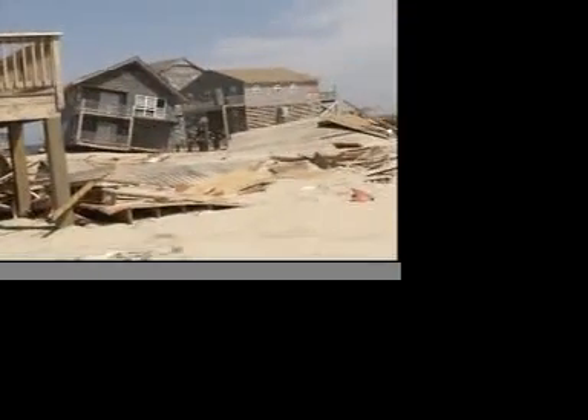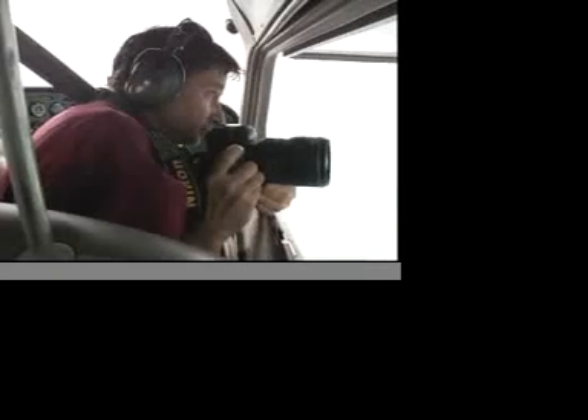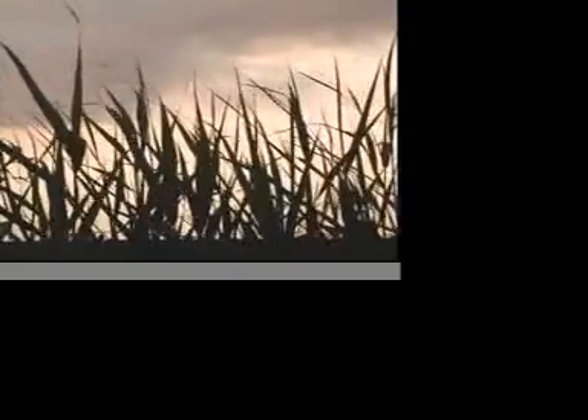While storms are a force of nature that have long attracted photographers like Michael Halminski, nobody would wish the kind of destruction he has witnessed on Hatteras Island from Hurricane Isabel. While scientists don't agree on just how global warming will impact hurricane season on the Outer Banks, it's the destabilization of the weather and the prospect of far more intense hurricanes that has everyone concerned.